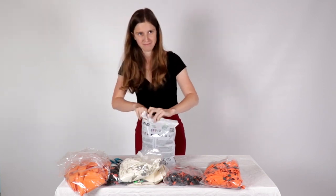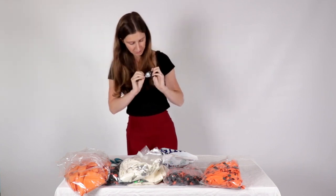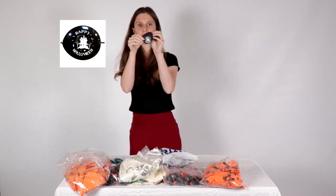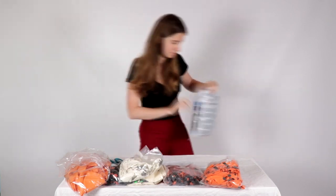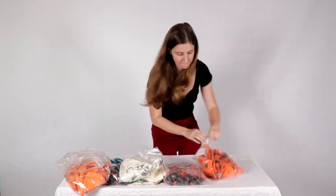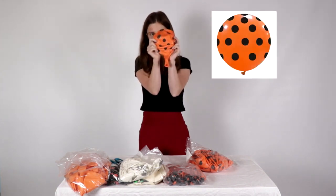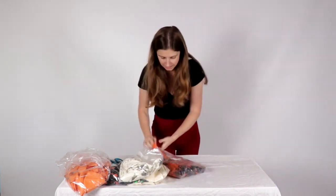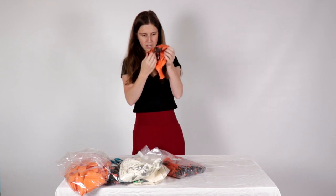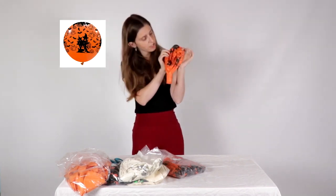Sorry, 13-inch. Another link balloon with Happy Halloween and a house, black and white. Orange and black, 32-inch. A house with a lot of ghosts, orange and black.